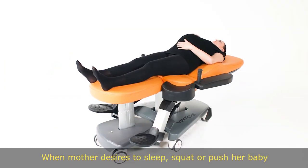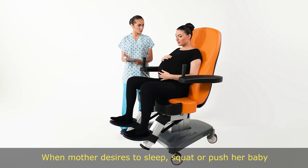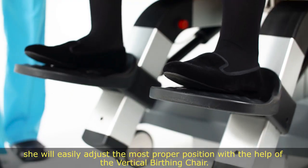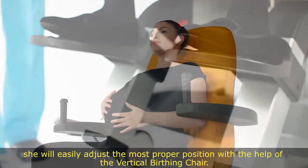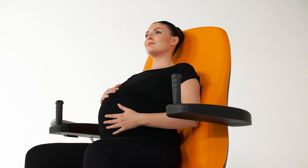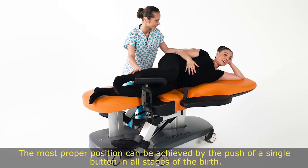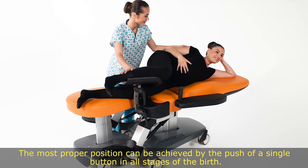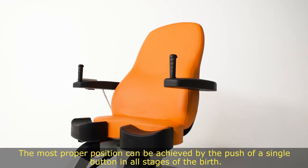When the mother desires to sleep, squat, or push her baby, she will easily adjust to the most proper position with the help of the Vertical Birthing Chair. The most proper position can be achieved by the push of a single button at all stages of the birth.